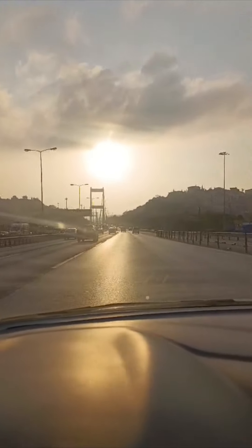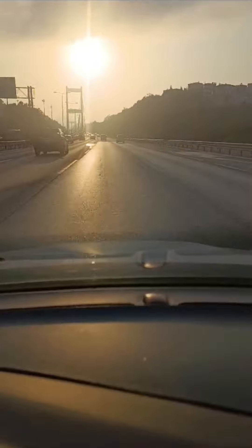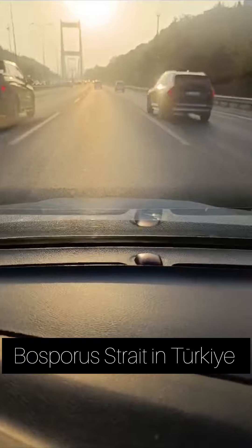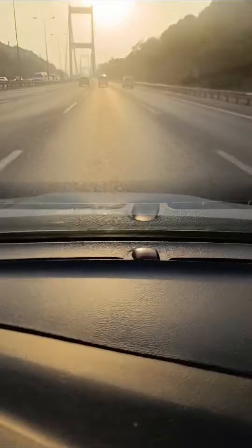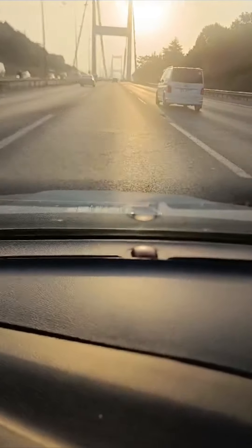Today we are going to look at a place that most of you, if you are coming to Turkey, have seen. I'm talking about the Bosporus Strait, also known as the Strait of Istanbul. It is a natural waterway that separates the European and Asian sides of Istanbul, Turkey. It is one of the most strategically important straits in the world, connecting the Black Sea to the Sea of Marmara and subsequently to the Aegean and Mediterranean seas.